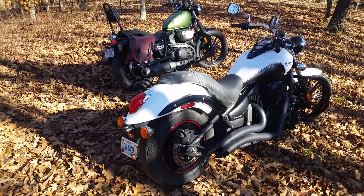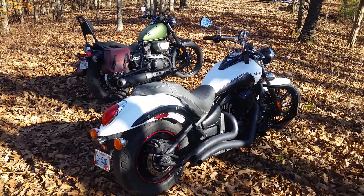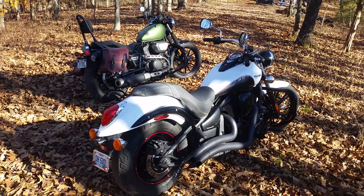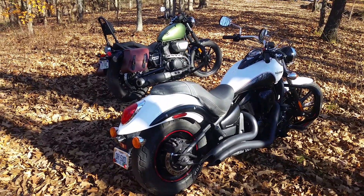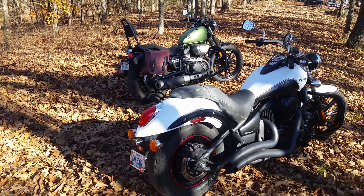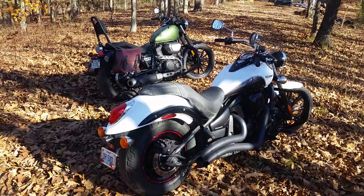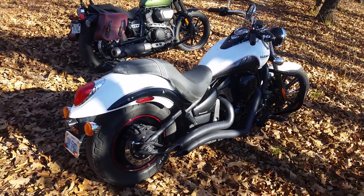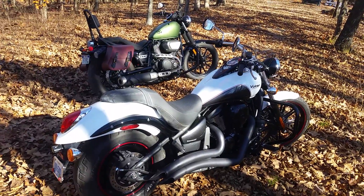Both bikes have disc brakes front and rear. They run and ride really good — really strong, with lots of low-end torque. The Kawasaki's been up to about 112 mph and the Yamaha's been up to about 108. They'll run with the big guns, but they're not really sport bikes. They're what I like to think of as kind of sporty cruisers.